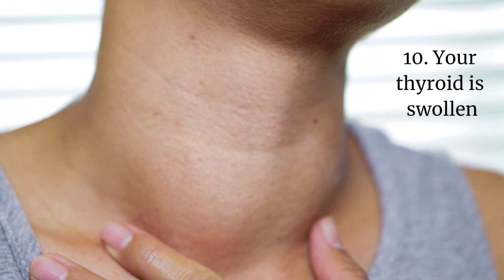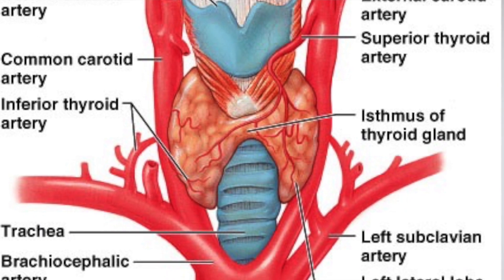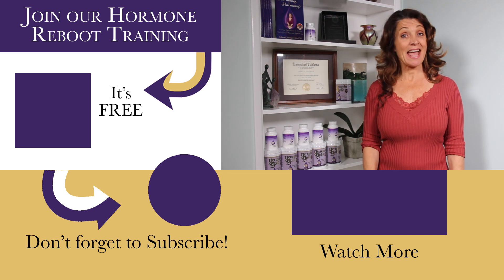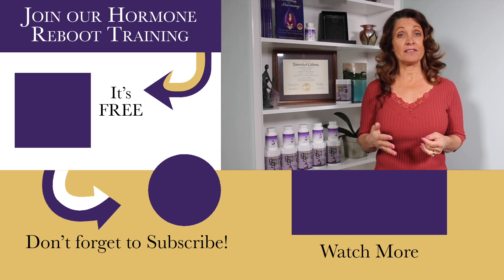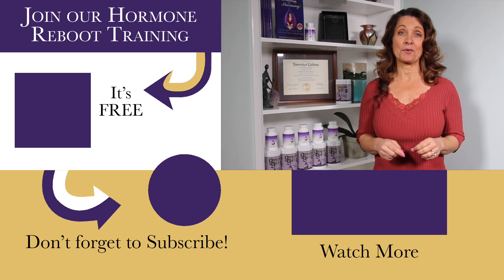Number ten, your thyroid is swollen — it feels like you're having trouble swallowing, and you may even see your thyroid bulging in your neck right over your collarbones. Both hypothyroidism and hyperthyroidism, as well as autoimmune thyroiditis — Hashimoto's and Graves' disease — can cause your thyroid to enlarge into a goiter. It's important that you get your thyroid checked right away. If you have any of these signs, either hypothyroidism or hyperthyroidism, please consult your healthcare provider.